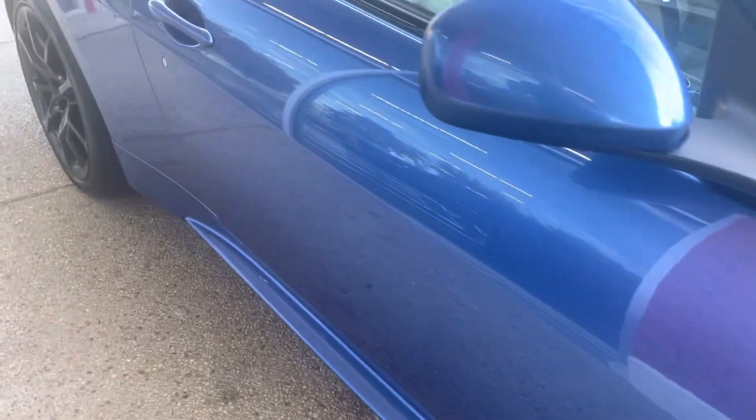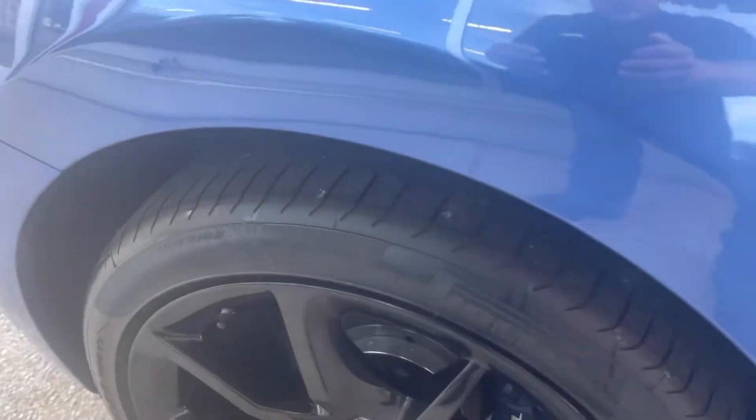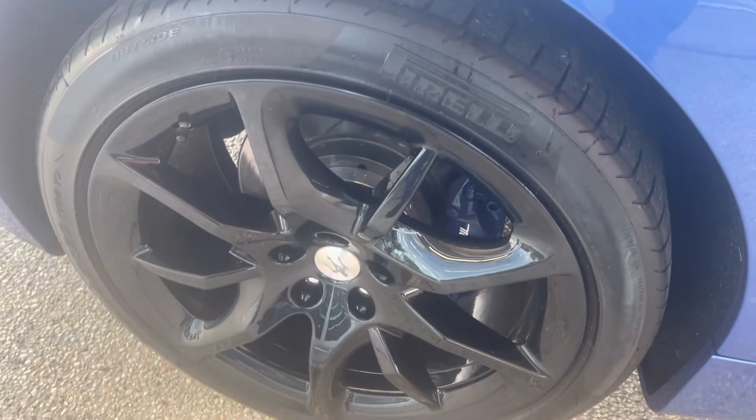Maserati blue brakes — again, super clean, nothing to note back here. No curb rash on the wheels; I'll show you all four of them.